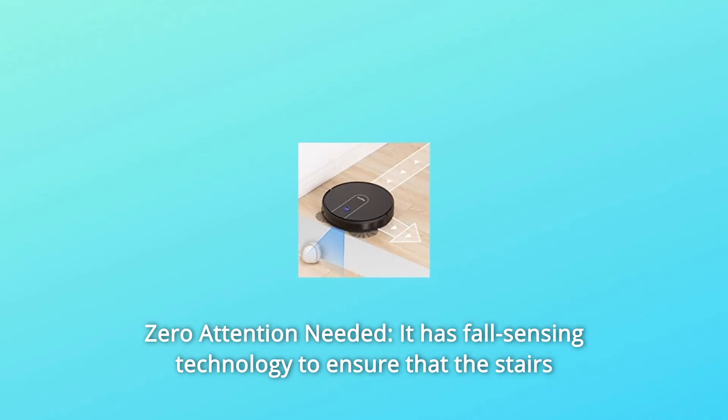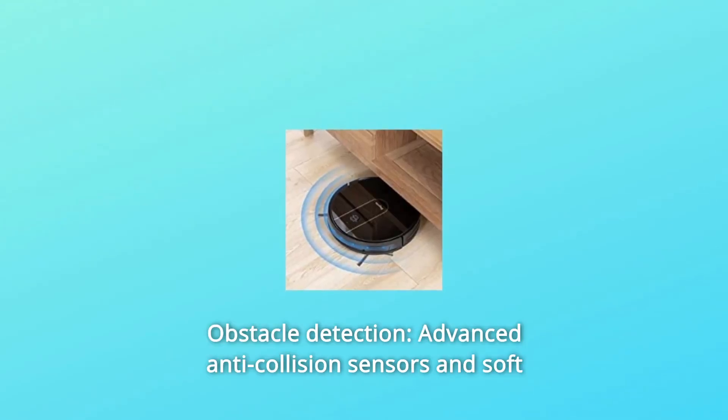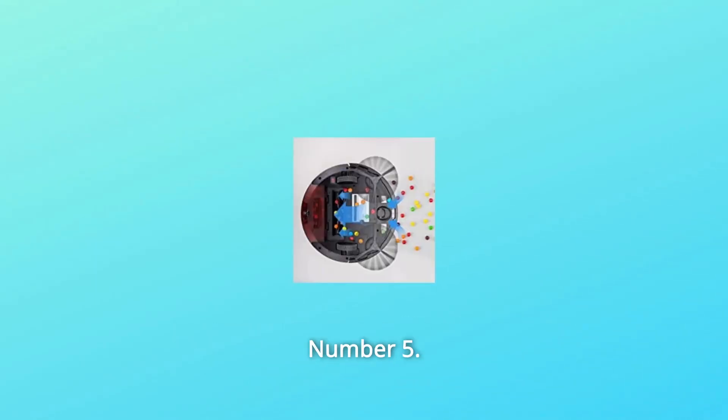Number 3: Zero Attention Needed — it has fall-sensing technology to ensure that the stairs can be easily cleaned without falling. Number 4: Obstacle Detection — advanced anti-collision sensors and soft bumpers ensure avoiding obstacles and protecting your furniture.